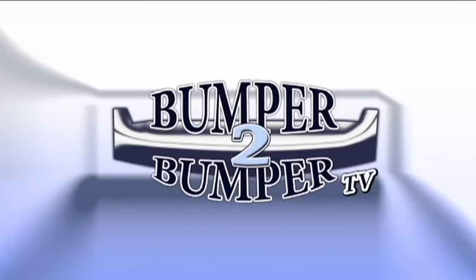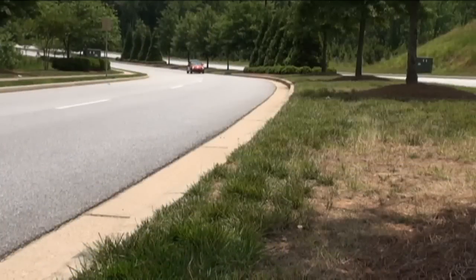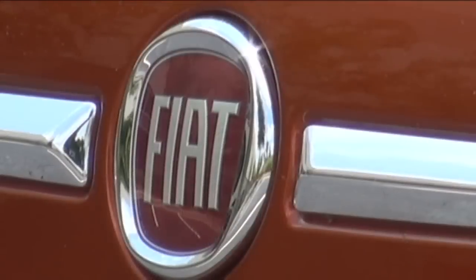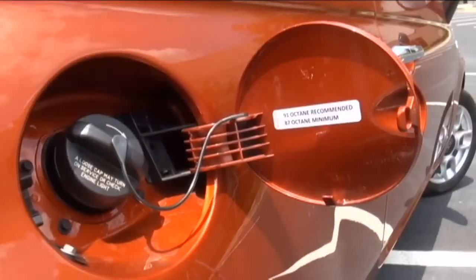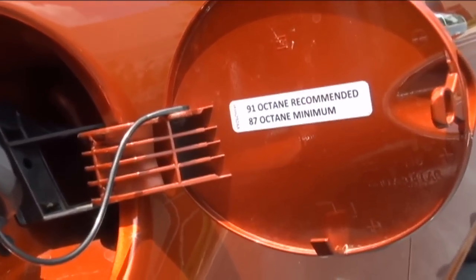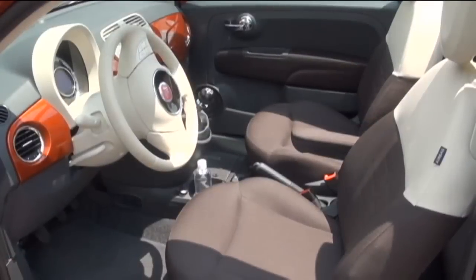This is Bumper to Bumper TV. Oh, how the times have changed on the automotive landscape. Fiat, a brand which was absent from the North American market for close to 30 years, is back as the parent company of Chrysler. Rather than becoming another brand putting a mid-sized sedan in the mix, Fiat has chosen to go with its strength: small cars with good fuel economy.